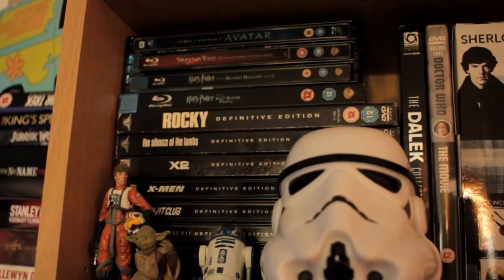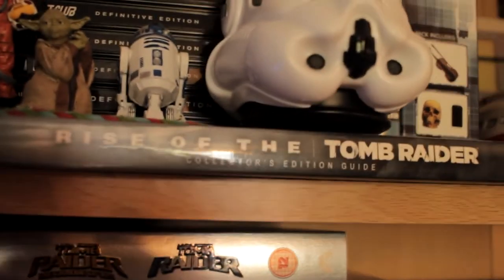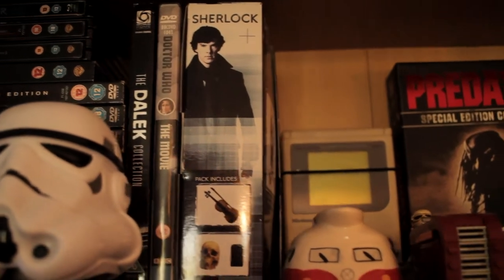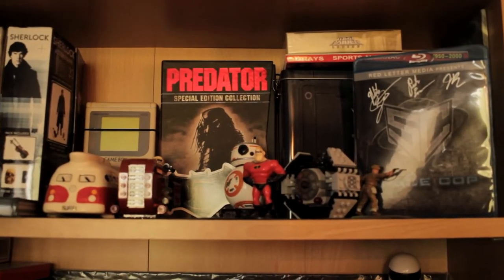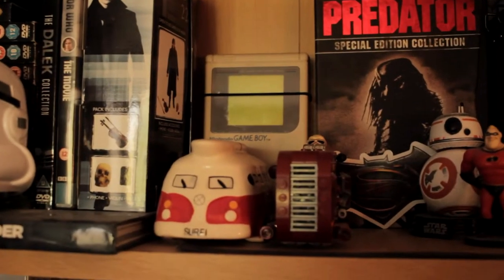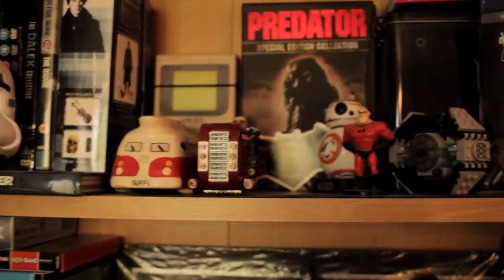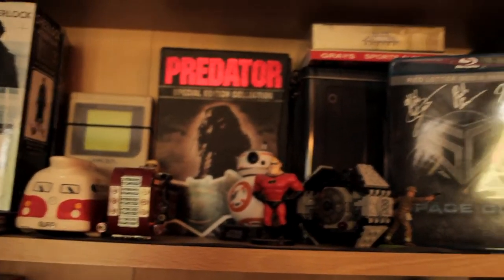On the next shelf we have a couple of DVD steelbooks and a couple of Blu-rays, the Rise of the Tomb Raider Collector's Edition Guide, a couple of random Doctor Who DVDs, and a Sherlock figure which I have yet to unbox. A little display here — an original Game Boy in the background. The reason it has a hair band on it is because the screen kind of pops off every now and then, so it's just a way to keep it on.